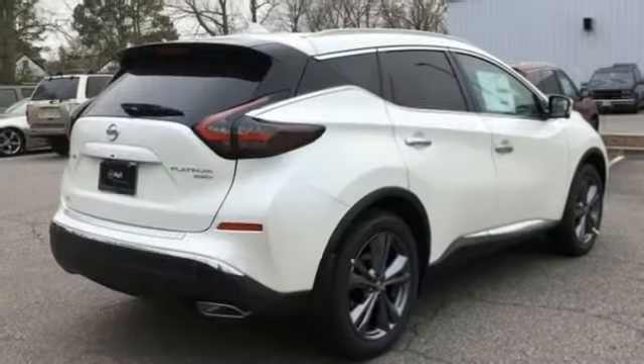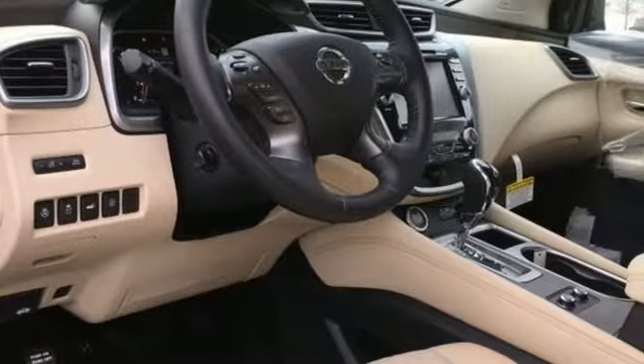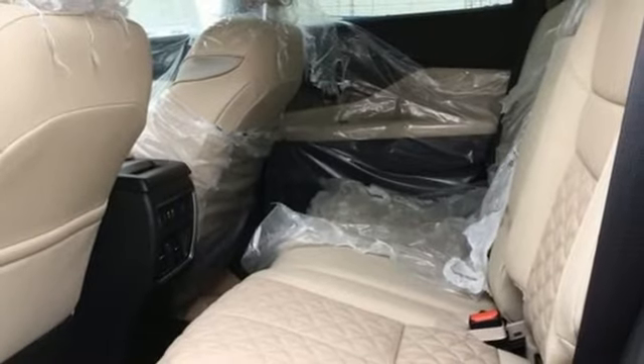Features include V6 engine, dual zone climate control, integrated navigation system with voice activation, auto dimming rear view mirror, heated steering wheel, and memory exterior door mirror settings.